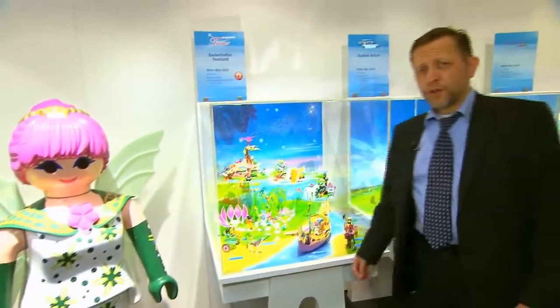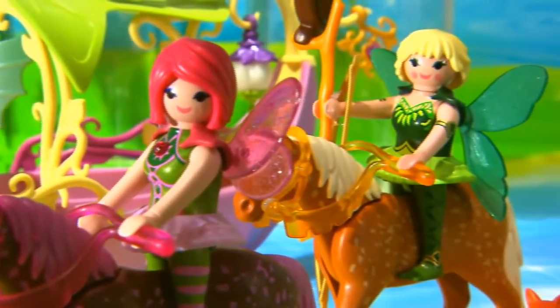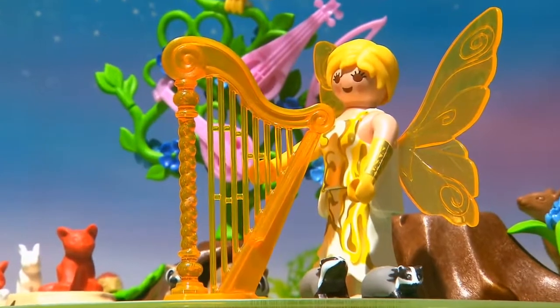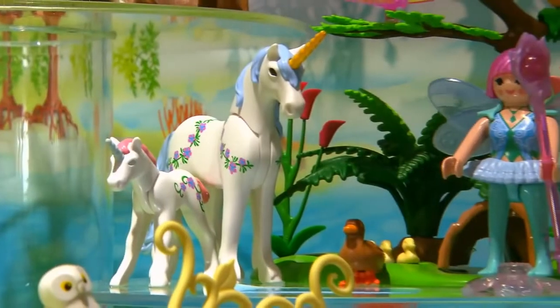With the new fairy theme, the fairy queen is coming to their annual fairy convention and they're all assembling at the jewel fountain. Here they can dance to the music of the music fairy, and the healing fairy is also coming by to show some of her new ways of treating the animals.